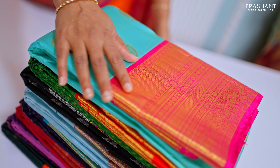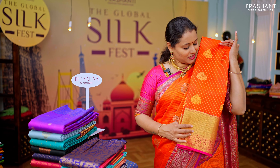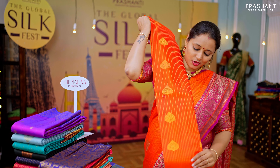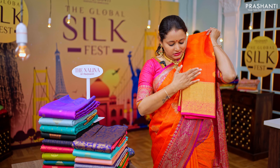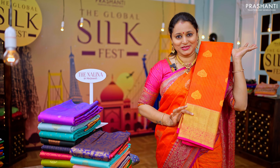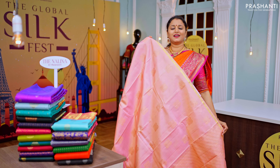The next one is a lovely color combination of orange with pink. This has got vertical lines of zari that run throughout the body with beautiful zari woven butas, a contrast korvai border in pink with a traditional Kanjivaram pattern, and this has got a rich pallu and a matching blouse.